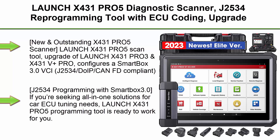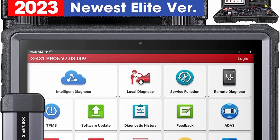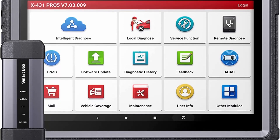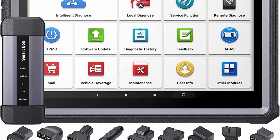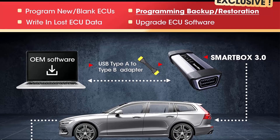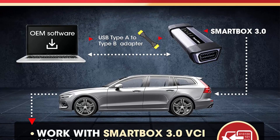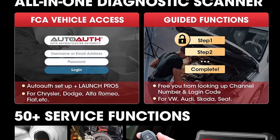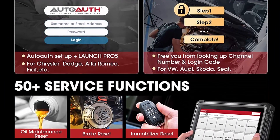Top 3: Launch X431 PRO5 diagnostic scanner, a J2534 reprogramming tool with ECU coding, upgrade of X431 PRO3 per volt plus. Features 50-plus services, intelligent diagnostics, guided functions, CAN FD, DoIP, and 2-year free update. The new X431 PRO5 scan tool configures a Smartbox 3.0 VCI, J2534/DoIP/CAN FD compliant, performing online programming for BMW and Benz models at OEM level.